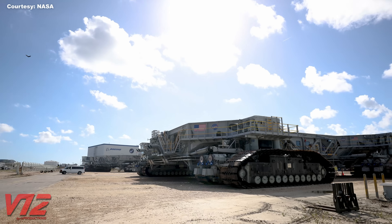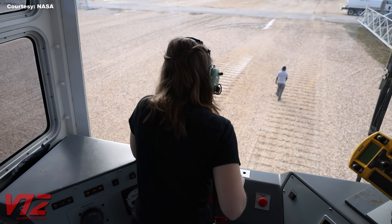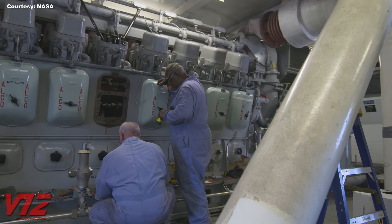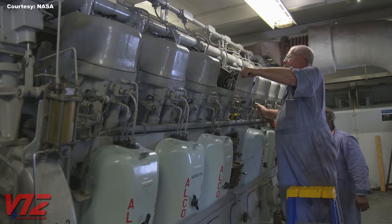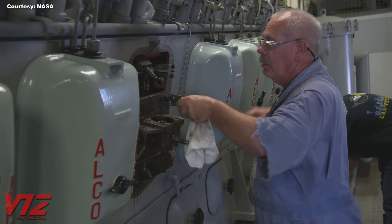These beasts are propelled like locomotives. Two big diesel engines from the 1960s power 16 electric traction motors. And those big engines are V-16s built by Alco, which is the American Locomotive Company for all you non-rail fans. You better believe they've taken good care of these things over the decades — look at how clean this engine is.